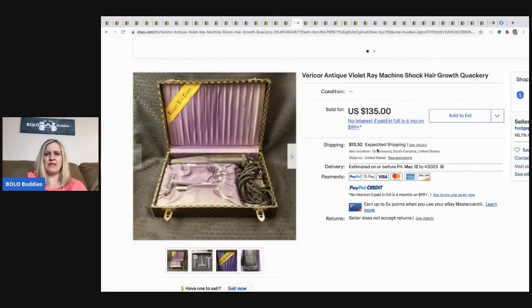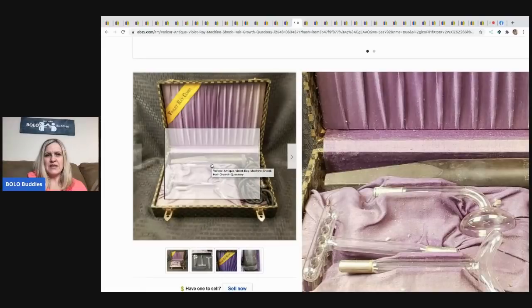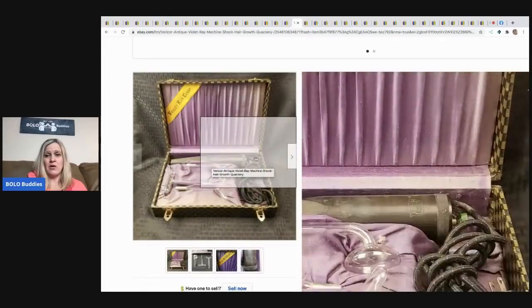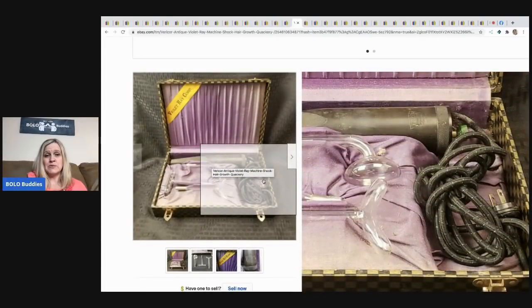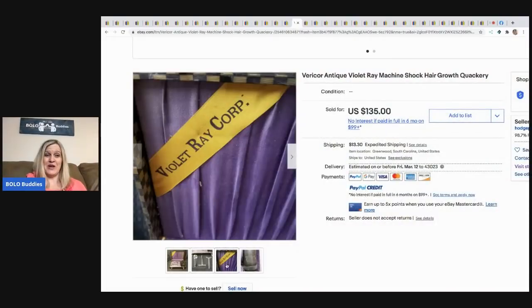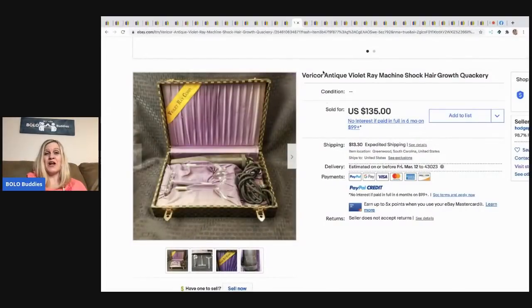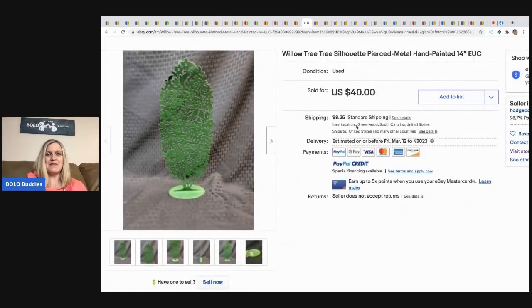The next item is a Varicore antique violet ray machine — shock, hair growth, quackery. I'm not sure if it was supposed to make your hair grow, but it's really old and very different. He found it at an estate sale, paid $20, and it sold for $135 plus shipping.